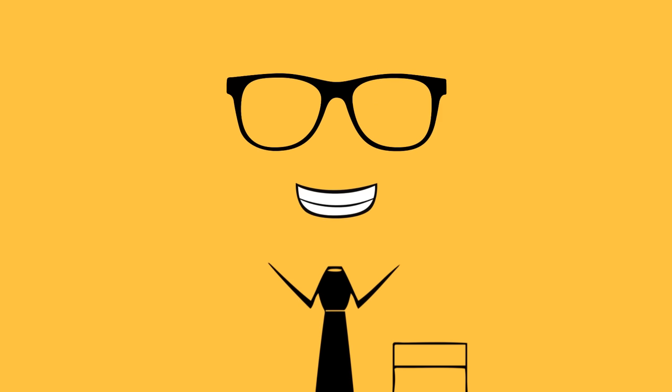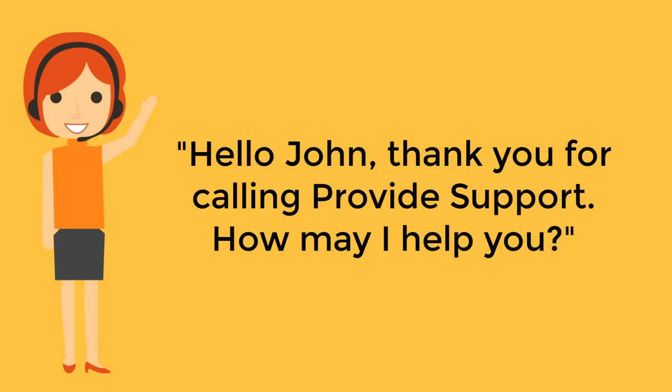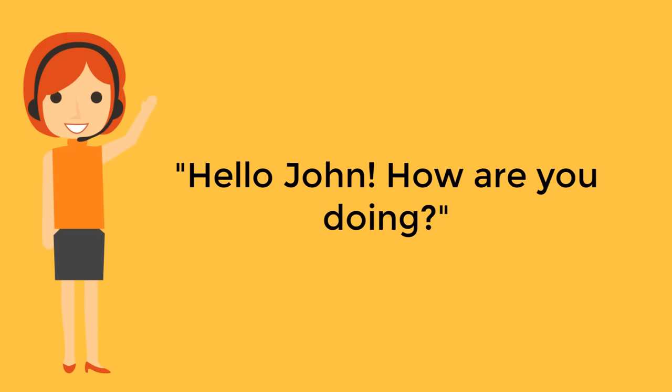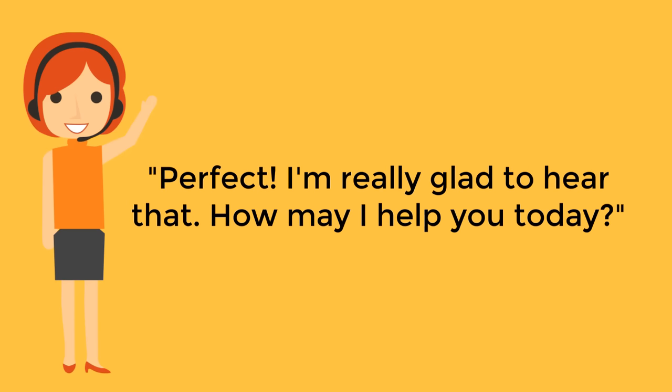A good example would be: "Hello John, thank you for calling Provide Support, how may I help you?" Or you can start with a shorter but more personal greeting: "Hello John, how are you doing?" We like this one as it works really well. Many customers are actually surprised by this question in a good way, probably because support elsewhere rarely asks them this. It instantly sets the rep on friendly terms with the customer, and the conversation becomes less formal and template-based while keeping a business tone. After the customer confirms his well-being, you can move on with: "Perfect, I'm really glad to hear that, how may I help you today?"